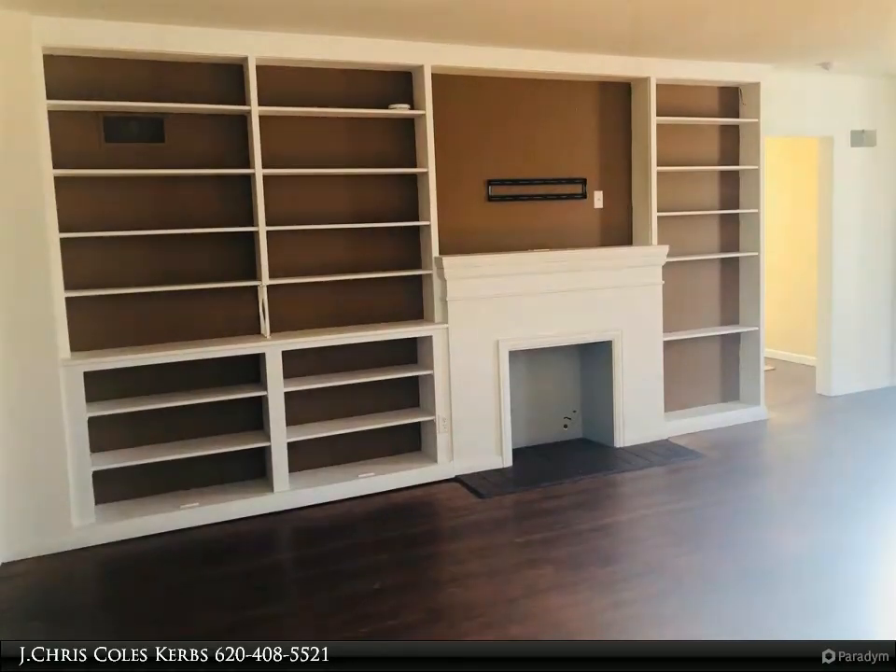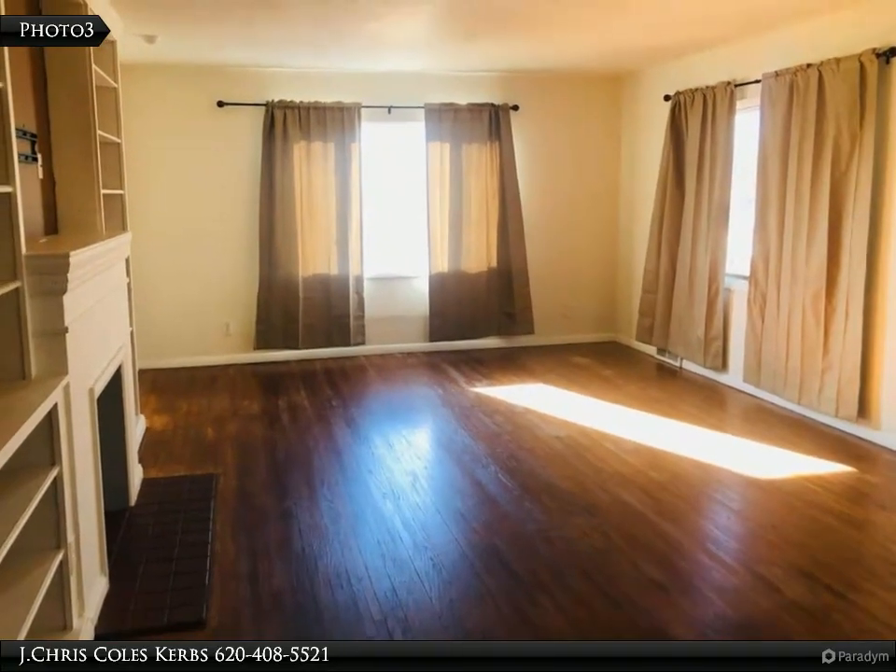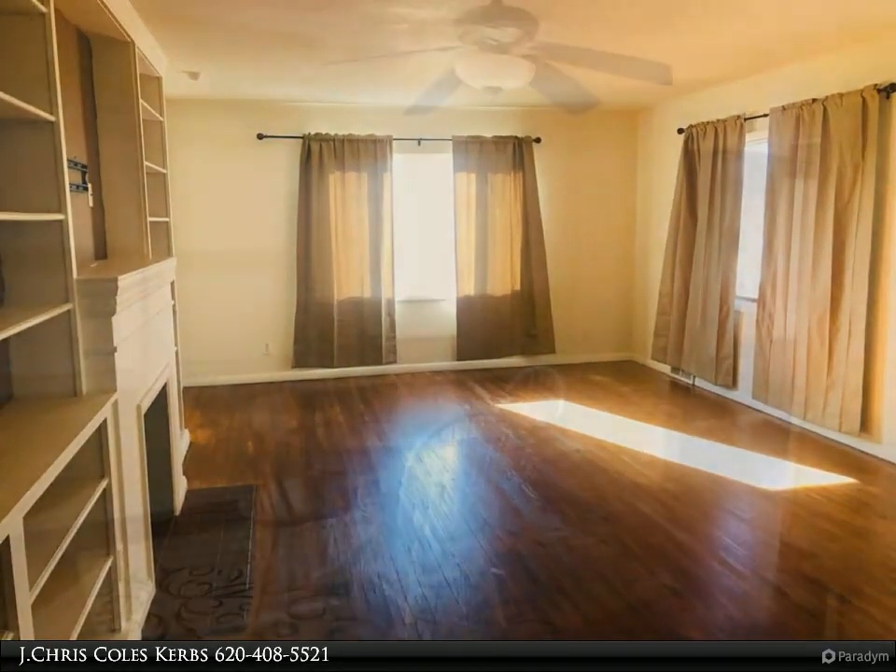Two bedrooms on the main floor plus a huge third bedroom on the second level. Full basement with knotty pine family room, excellent for football games and movie night.